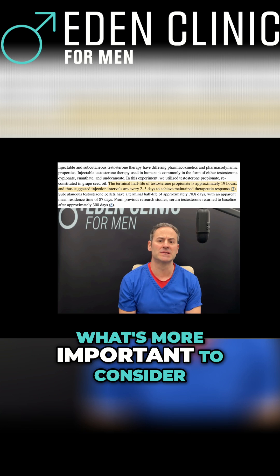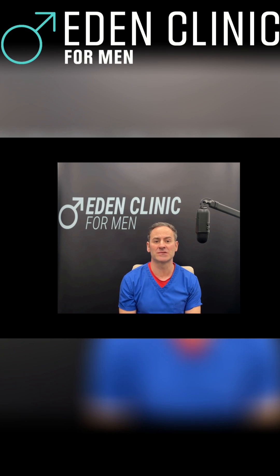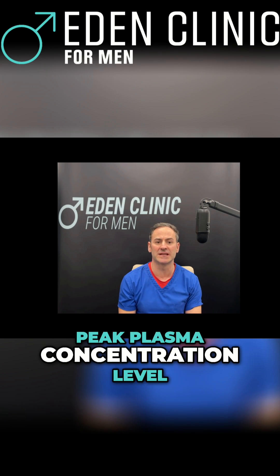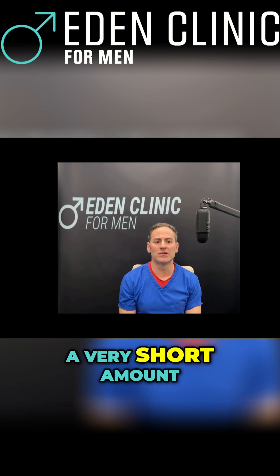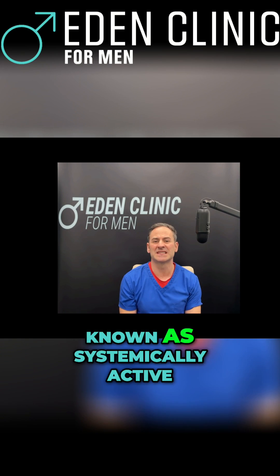What's more important to consider with propionate is its Tmax, or that time to peak plasma concentration level. This is only four to six hours, which is a very short amount of time for being what's known as systemically active.